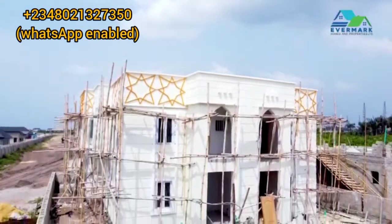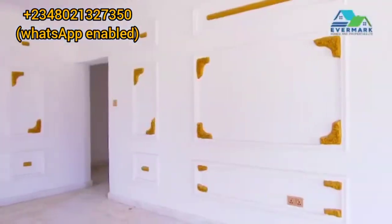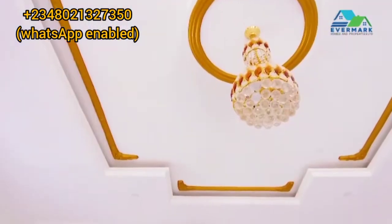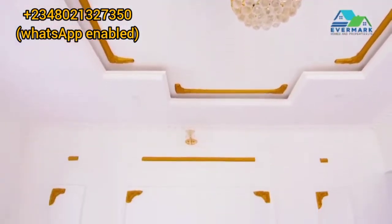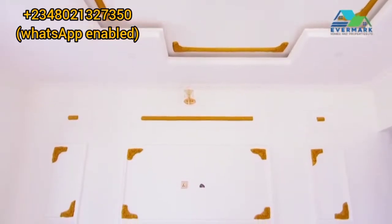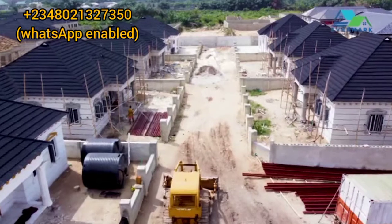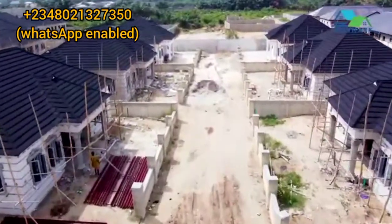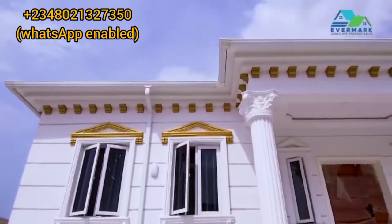We have different types of house finishes. We have the classic and we have the royal. For people that want to feel like a king and a prince, we actually design the interiors and the roofs to suit the royal taste. We also have special requests — some people might want a 4-bedroom fully detached bungalow, or 6, 7, 8, 9, even 10 bedrooms. There is room for special requests. Different clients, different tastes.